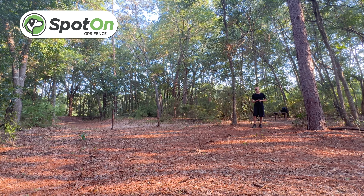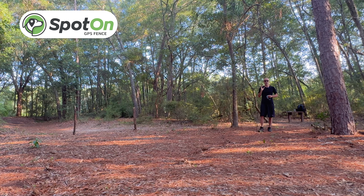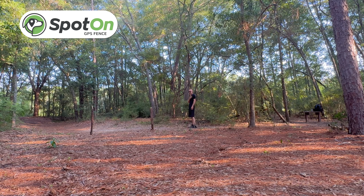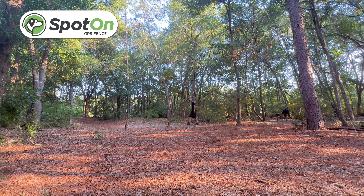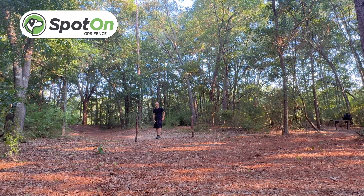Now walking the same test with the Spot-On. My two sticks are set as reference points — the inner one marks where you get your warning, and the outer one marks where you've breached the fence and get your second alert. The Spot-On went off for the first warning about four feet inside the inner stick, and the breach alert triggered about two feet inside the outer stick. This is a heavily wooded environment using forest mode, and overall that's pretty accurate.